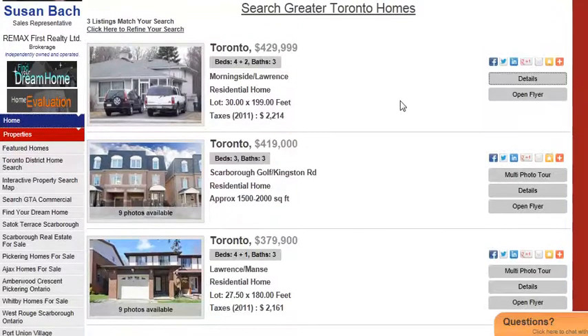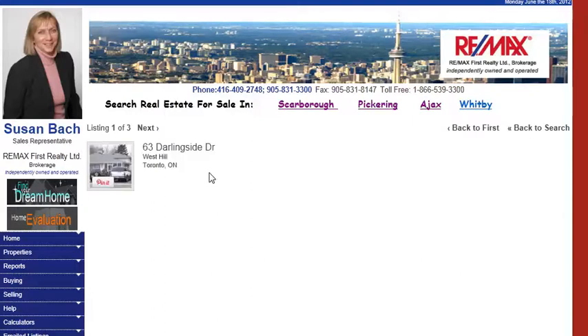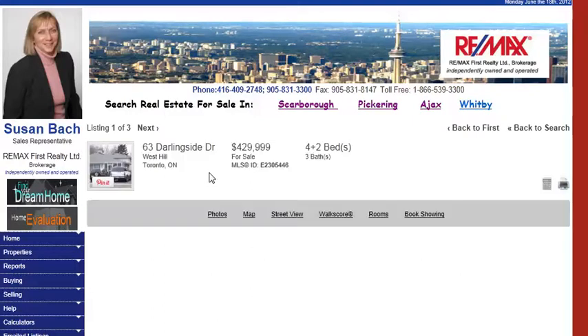And you can also book a showing at one of these homes through myself here. Or if you aren't happy with that search, then certainly using a real estate agent like myself to search further will find you more homes as they come on the market that fit your particular criteria. This one particularly, one on Darling's side here.